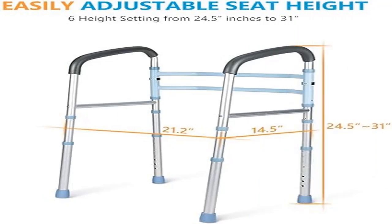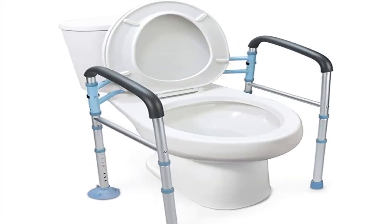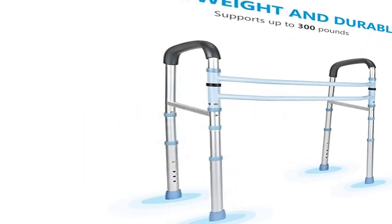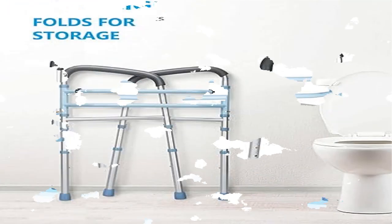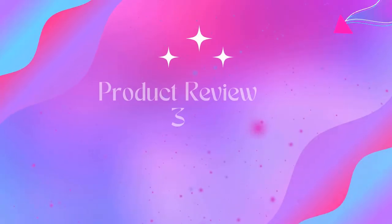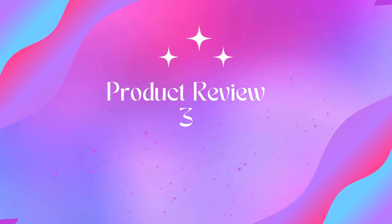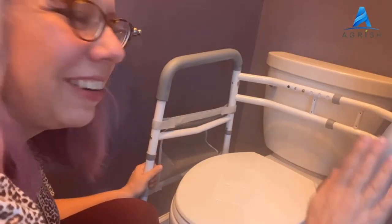This compact safety toilet rail supports up to 300 pounds — good for the elderly, seniors, adults, disabled, and pregnant women. Adjustable and foldable to fit any standard toilet. The toilet support rails' height is adjustable from 24 to 31 inches. Product three: Agarish stand-alone toilet safety rail, adjustable width and height.